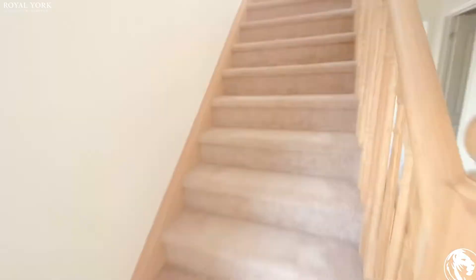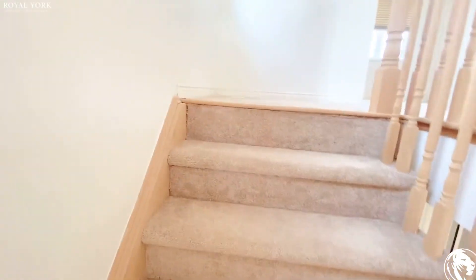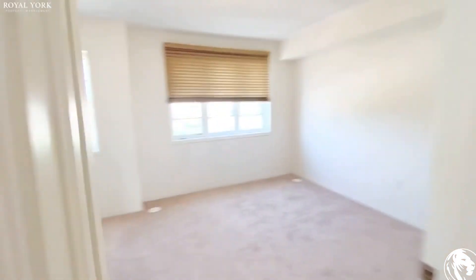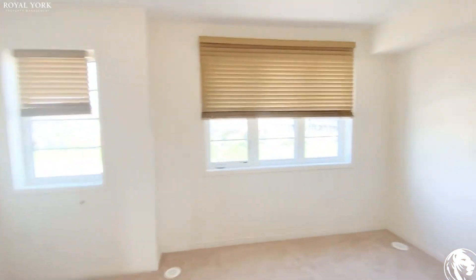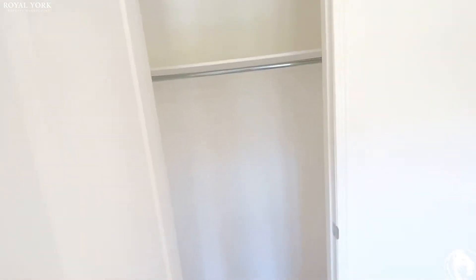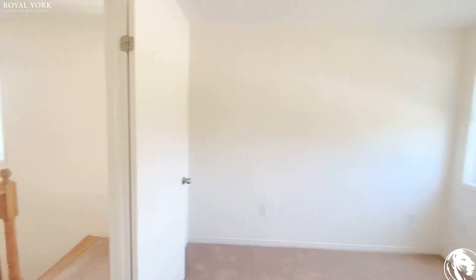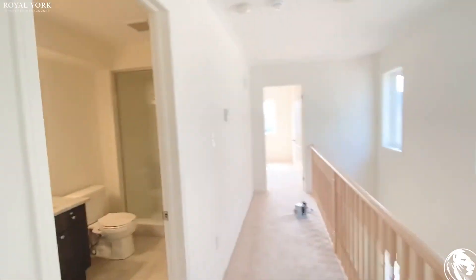Now we're going all the way up to the fourth floor, which also has two bedrooms. Here is one bedroom — it's more of a square shape but actually larger in space. The closets are very deep, making it a huge bedroom overall.